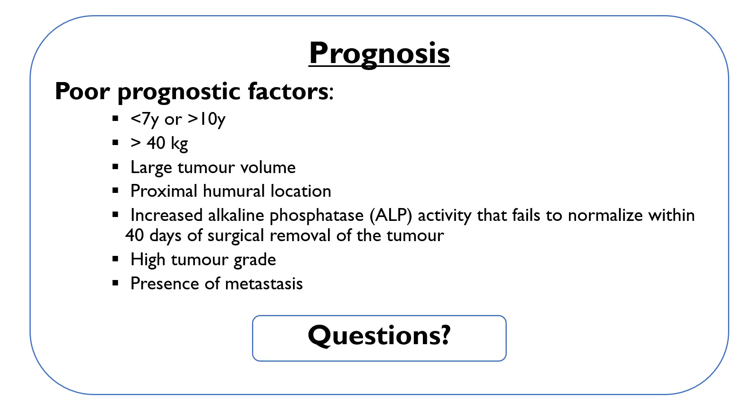Poor prognostic factors in dogs with osteosarcoma include age younger than 7 or older than 10 years, weight over 40 kilograms, large tumor volume, proximal humeral location, increased alkaline phosphatase (ALP) activity that fails to normalize within 40 days of surgical tumor removal, high tumor grade (tumors that grow quickly), and presence of metastases.